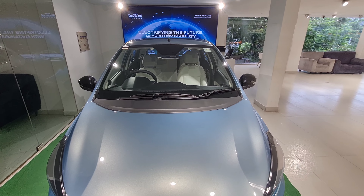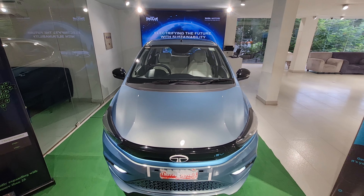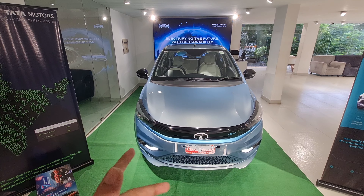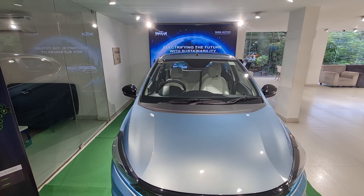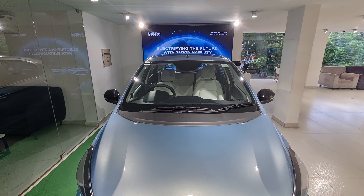Hi guys, welcome back to my channel. Today I'm here at the Tata Motors Ananda showroom. A big shout out to them for allowing me to review the cars. I'll put a video of the showroom as well.